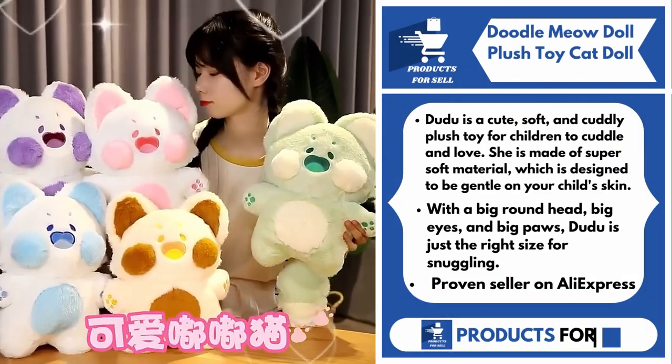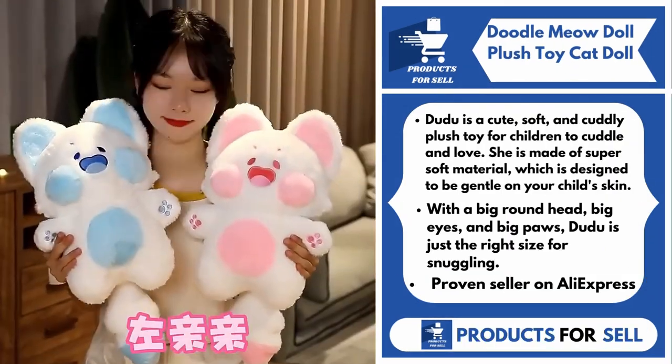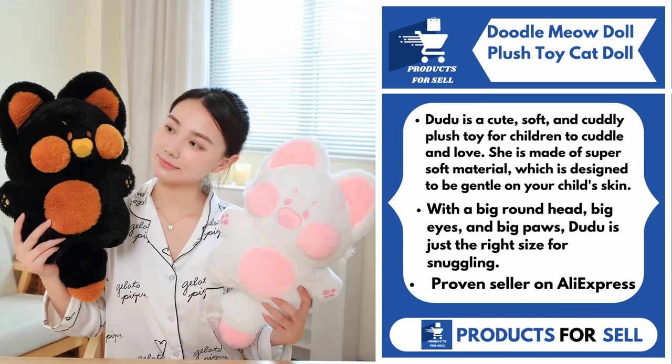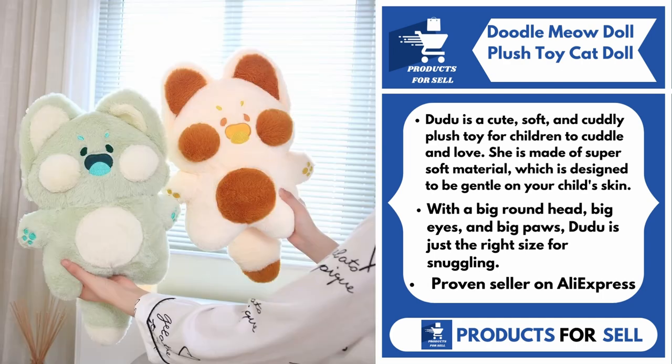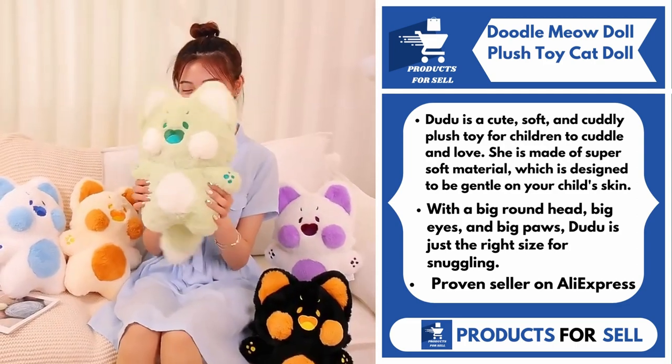Our next product is the Doodle Meow Doll Plush Toy Cat Doll. Doodoo is a cute, soft, and cuddly plush toy for children to cuddle and love. She is made of super soft material, which is designed to be gentle on your child's skin. With a big round head, big eyes, and big paws, Doodoo is just the right size for snuggling.